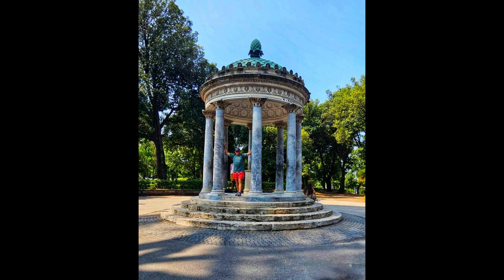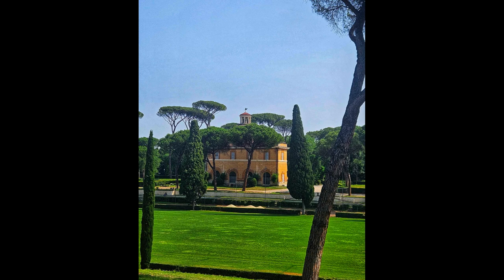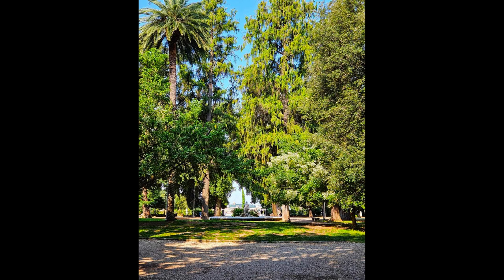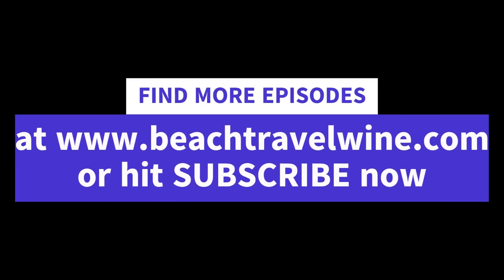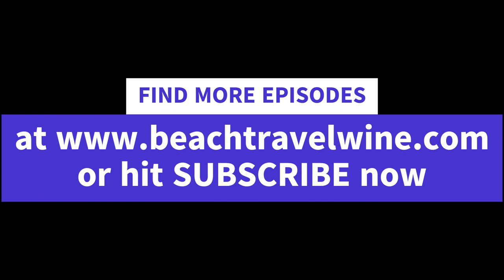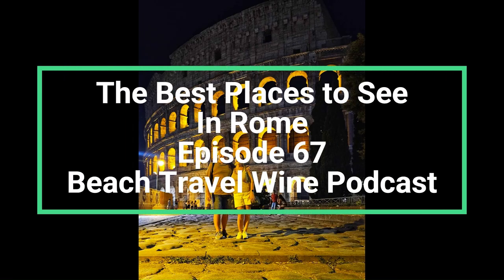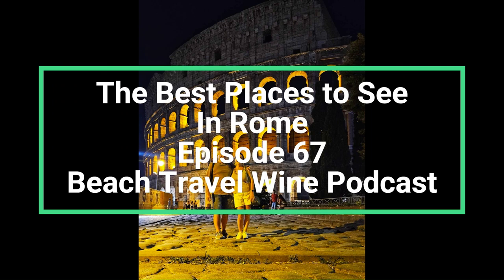Buongiorno Lyle. Ciao baby. Here we are once again in the podcast studio and today I'm excited because we are going to be talking about one of the favourite things we like to do when we travel — we walk the city. One of our favourite things to do is walk out our front door and say which way, left or right? And that's what we did today and it ended up being like a huge sort of loop, a walking loop, and we discovered so many things on the way which we're going to fill you in on.